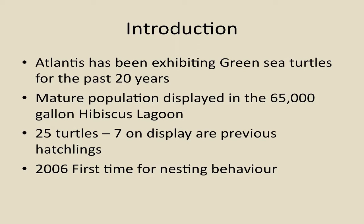We have a mature population. Hibiscus Lagoon has 65,000 gallons of water, and presently we have about 25 turtles in there, and we have seven on display that are previous hatchlings. And in 2006, it was the first time for us to see nesting behavior exhibited by the green sea turtle that we have available.